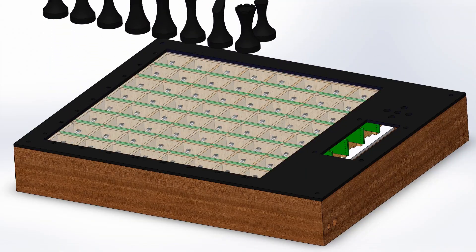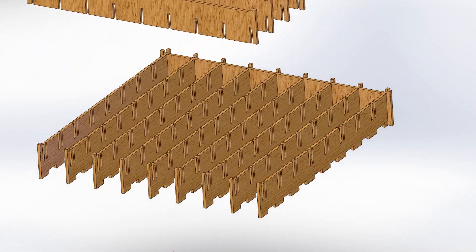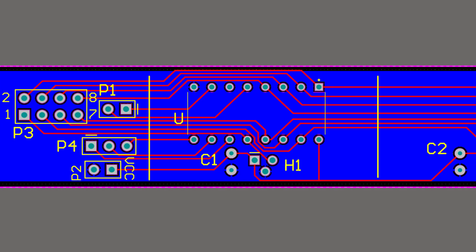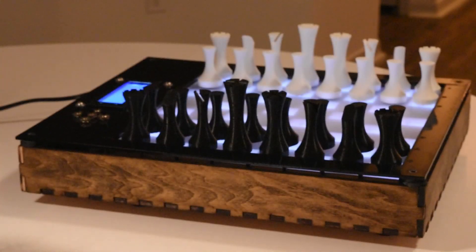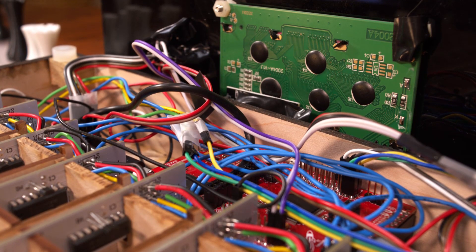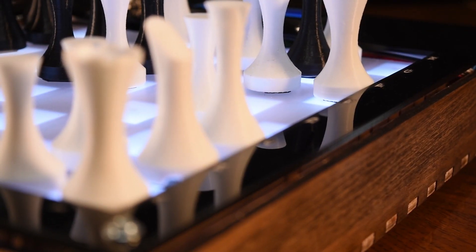To make Remote Chess a reality, we underwent an intense development process to fabricate and write all the physical parts and software necessary — with custom PCBs, 25 laser cut parts, 32 3D printed pieces, and over 5,000 lines of code written. Our board is a highly complex yet stylish machine powered by the cloud.